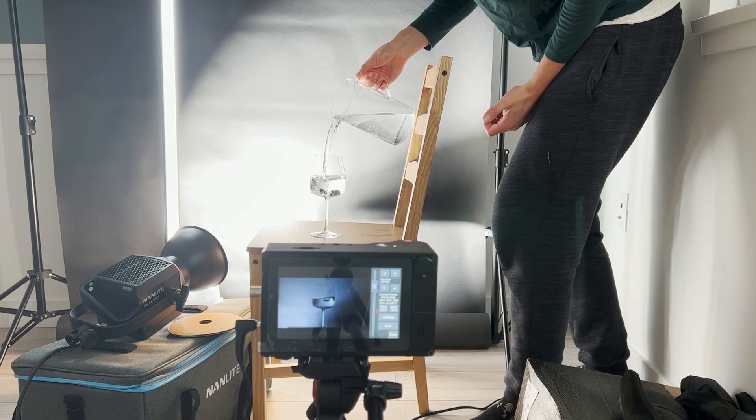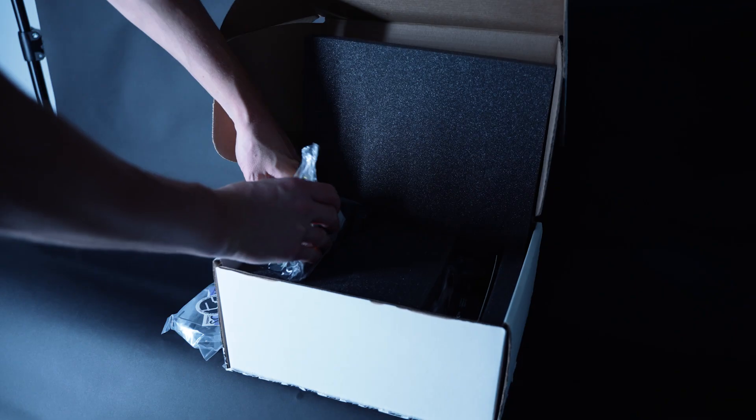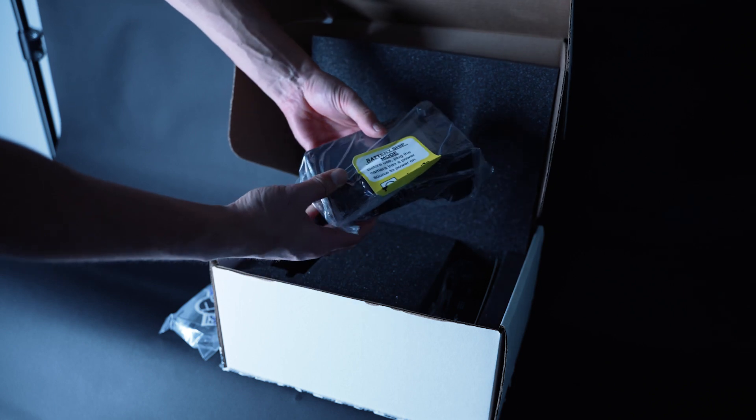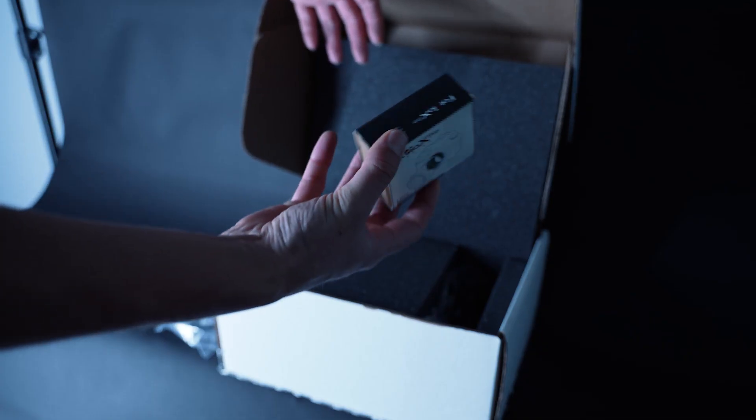Quick update: I heard back from Chronos and their customer service is amazing — really quick to respond. The lens I bought requires electronic communication with the camera to focus, so it's a wire-controlled lens and won't work. I'm now getting a cine lens where you can adjust focus and aperture externally, which will work much better. What comes in the box is the camera itself, and you choose your mount option — I believe it's a Photodiox C-mount with an adapter of your choice.